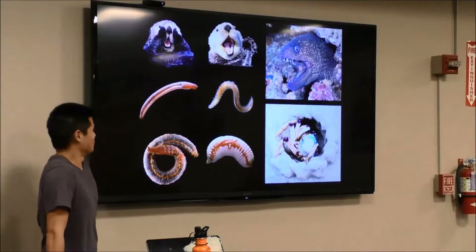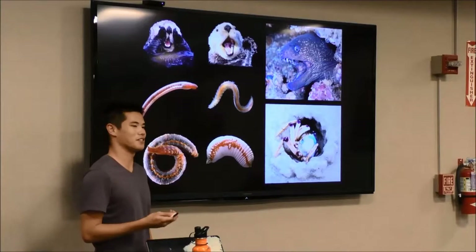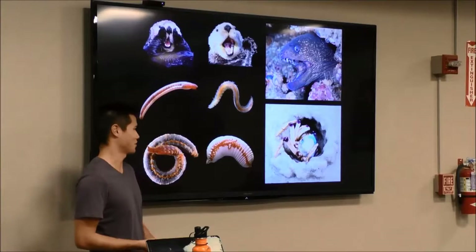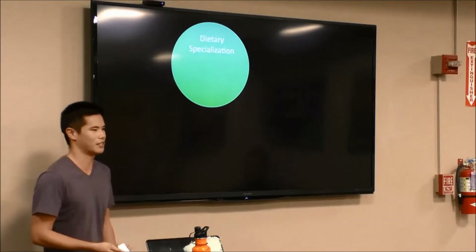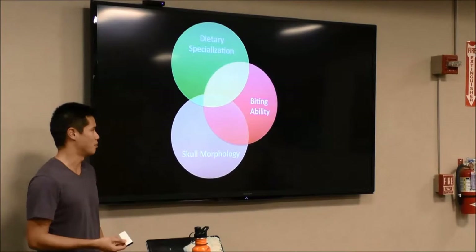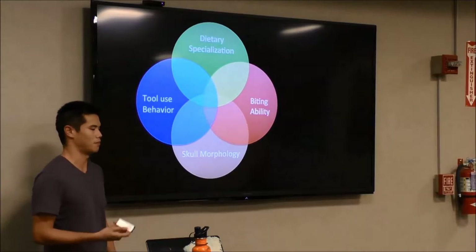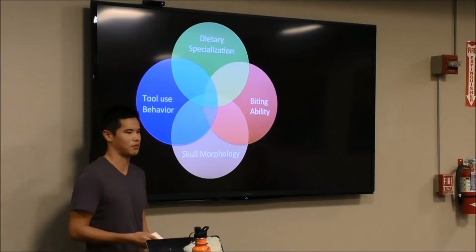Now I'm studying sea otters in Monterey Bay, and that's what I'll be talking about for the rest of my talk. Specifically, I'm going to talk about dietary specialization in individual otters and how this relates to variation in skull morphology, bite ability, and tool use behavior, and how all of these relate to the survivorship of individual otters.